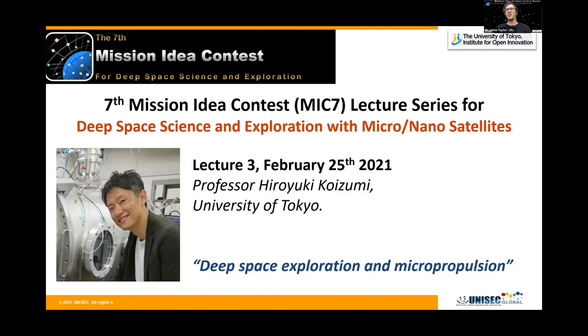In 2020, he started working as CTO at the space propulsion startup Pale Blue Incorporated, that was founded by him and engineers who got PhDs at his lab. Previously, Hiroyuki Koizumi served as an Assistant Professor in the Institute of Space and Astronautical Science at JAXA from 2007 to 2011, where he was involved in the Hayabusa One project and was responsible for the operation of the ion engine MU-10 and the retrieval of the Hayabusa capsule at Woomera in Australia. He received a Bachelor of Science in Mechanical Engineering from Keio University and a Master and PhD degree in Aeronautics and Astronautics from the University of Tokyo.